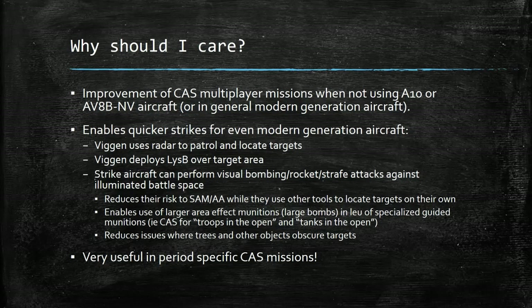I'd also like to editorialize and give you a scenario in which even if you're flying an A-10 or the AV-8B or something that does have advanced capability, the Viggen is going to give you some advantages. The ground-searching radar on the Viggen is really useful for locating fuel points on the ground or large concentrations of armor. The Viggen can move out ahead of the strike, locate the target area, and deploy the flares over it to designate the target. However, flying with advanced imaging capabilities means you're often in level flight at altitude, which makes you easily visible to surface-to-air missiles.